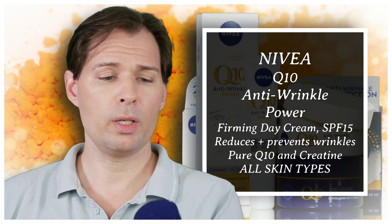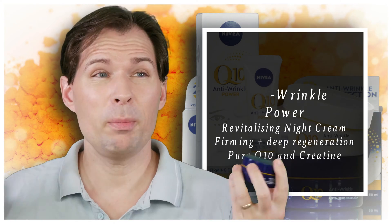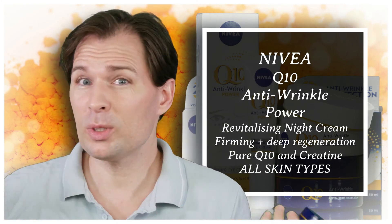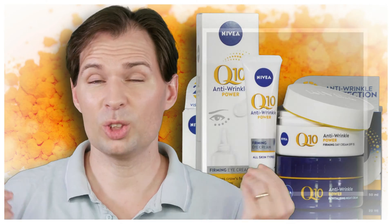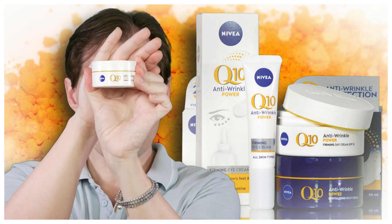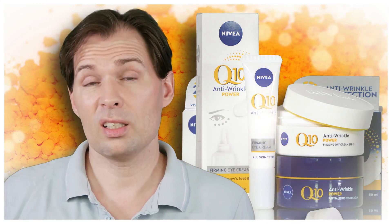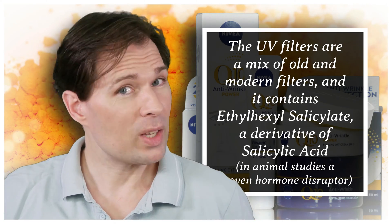We also have this Nivea night cream, and as you might guess, it is a little bit more greasy — night creams usually are, particularly from Nivea. This day cream also contains sun filters — both old-fashioned and modern ones — including ethylhexyl salicylate, and we are not very happy about that.